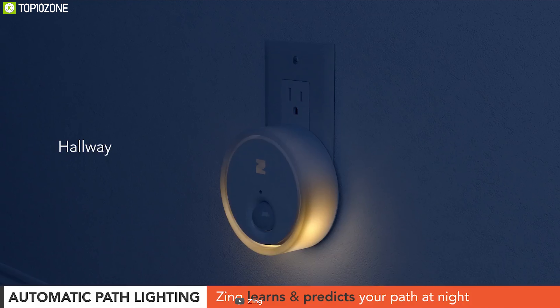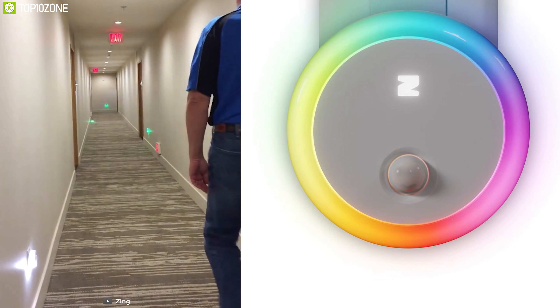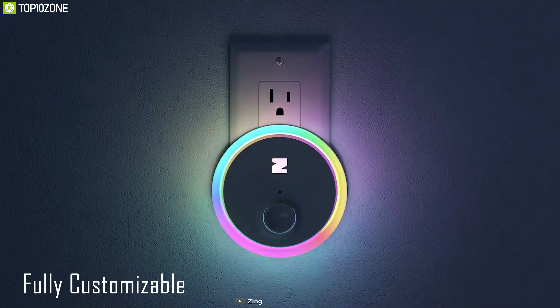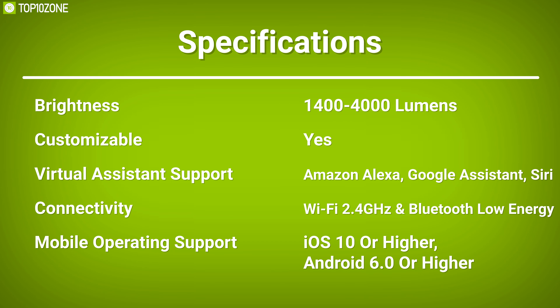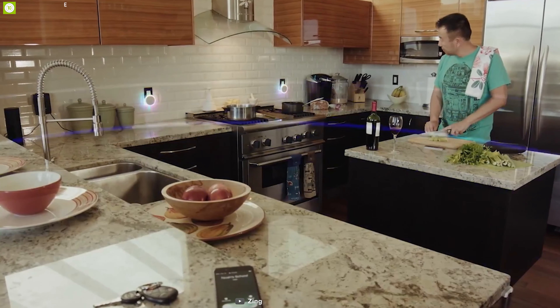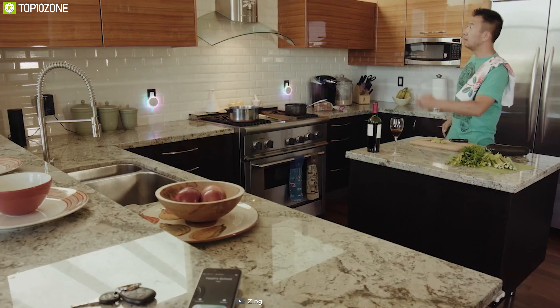Zing anticipates your midnight refrigerator run, your kids' trip to the bathroom, and more. Every Zing along the anticipated route will light up with a soft glow as soon as the first movement is detected. Zing's light features are fully customizable using the Zing app and work well with iPhone, Android, Alexa, and Google Assistant. Zing is extremely helpful for households with elderly people, kids, or people with poor eyesight, and is also a cost-effective alternative to a full security system.